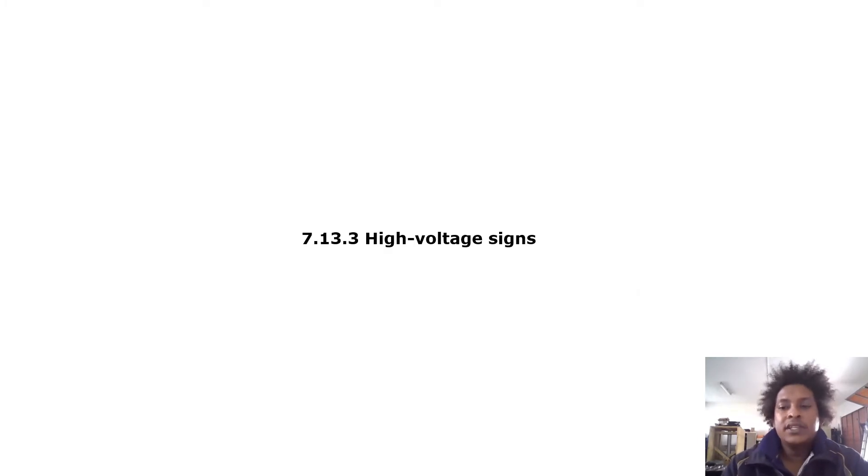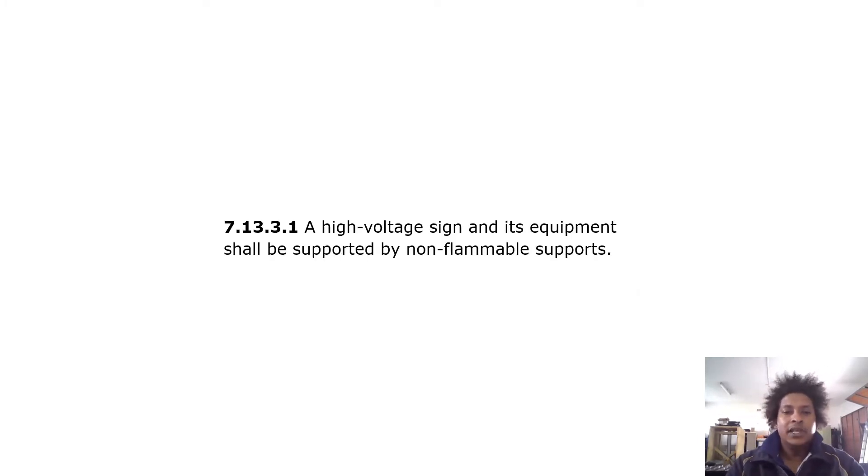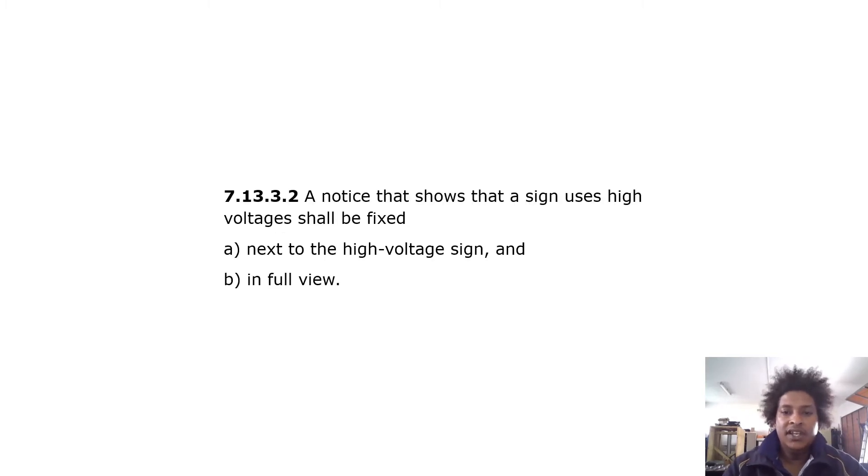Regarding high voltage signs, a high voltage sign and its equipment shall be supported by non-flammable supports. A notice showing that the sign uses high voltages shall be fixed next to the high voltage sign and in full view.